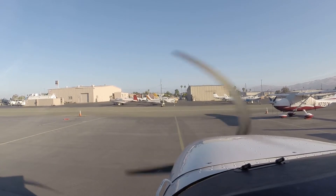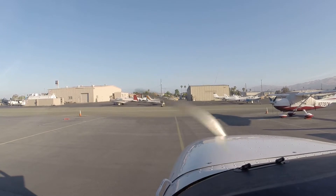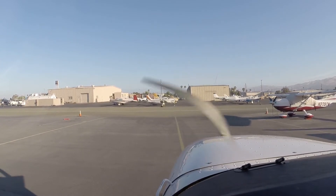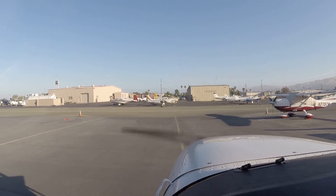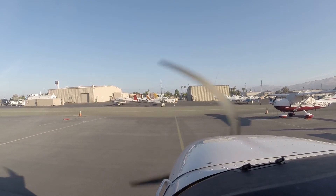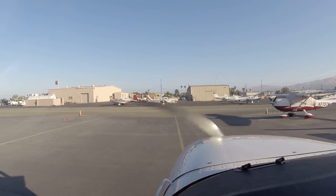Attitude indicator. Altimeter is set, 2993. Altimeter is set, transponder is set, taxi is required, brake test is complete. Attitude, turn coordinator, compass 308. 310, 308. Pre-taxi and taxi check complete.